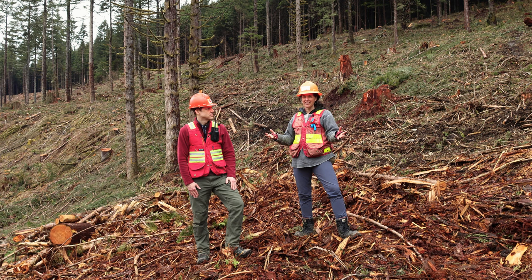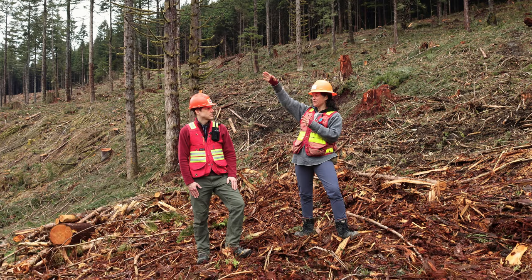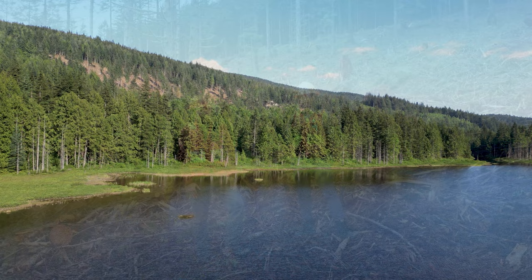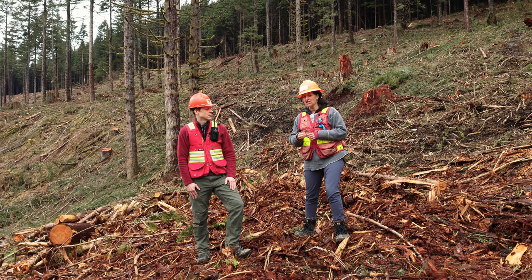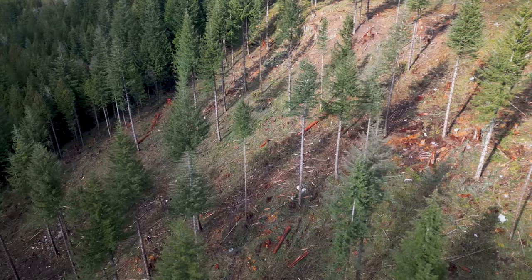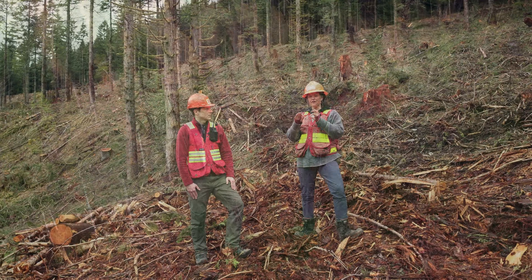One of the big objectives for us was to incorporate student learning and their involvement in the planning and data collection. Another objective relates to Marion Lake, which is an important feature at Malcolm Knapp — from a dock across the lake, this block was viewable. So we were hoping to address that with a high level of retention in three different treatment units. One of them was primarily just leaving the coastal Douglas fir — they are wind-firm trees, they have a taproot, and they were shade intolerant, so they were the first trees to establish post-fire in 1931.